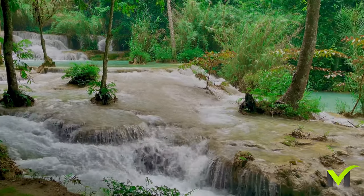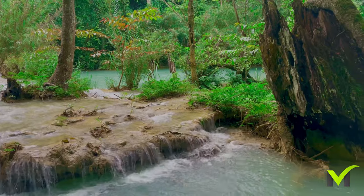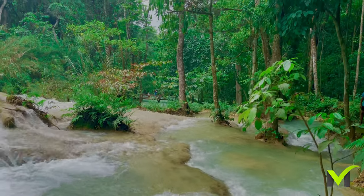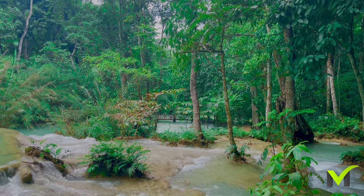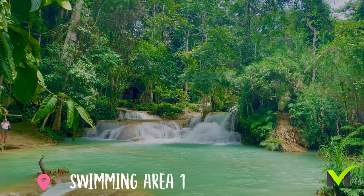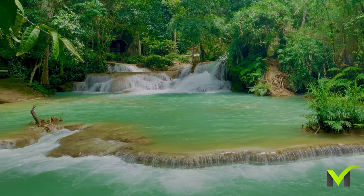After enjoying a refreshing swim and capturing some beautiful scenic views of the waterfall from different angles, we decided to move downstream to check out the first swimming area. It is located near the entrance gate and features a small waterfall that flows into the pool.